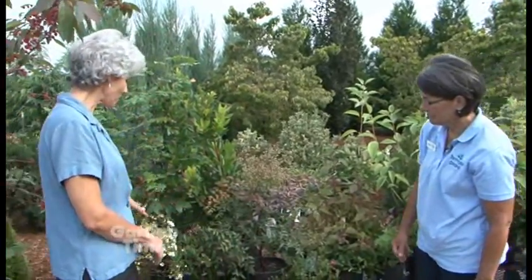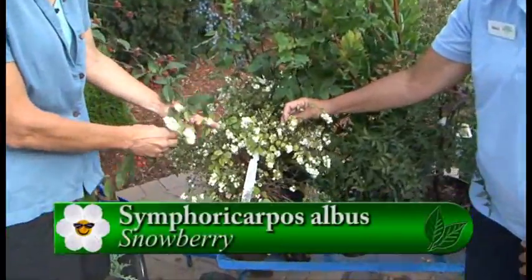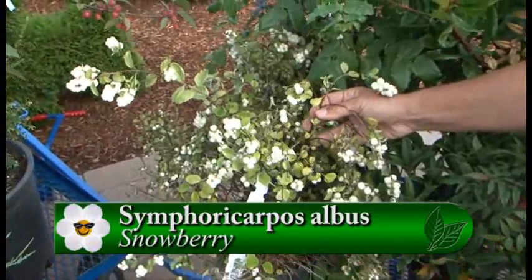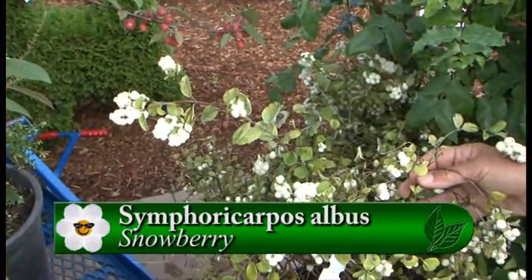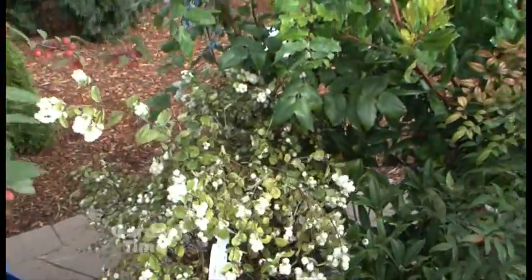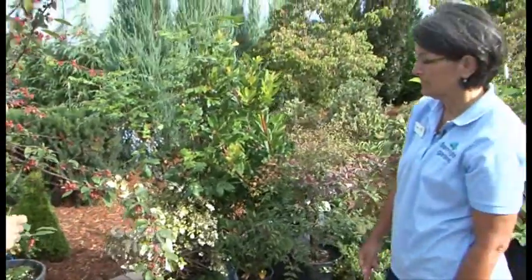And so we have a snowberry, which has that beautiful white berry — so pretty. This too is another native to Oregon. It's a deciduous shrub. These berries will often last through the winters unless the birds find them, and then they'll be gone in a short amount of time. Another unusual one — white berries that stay on.